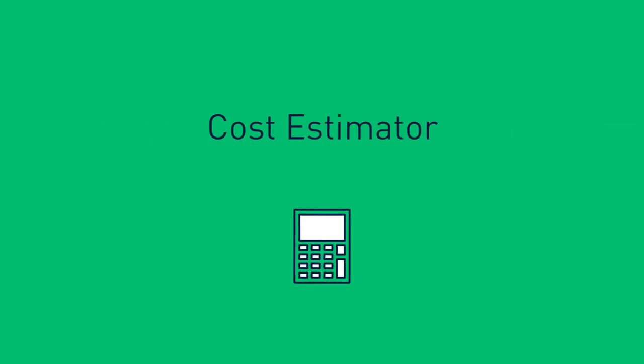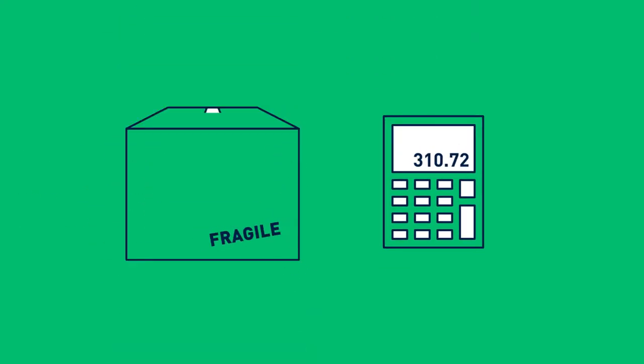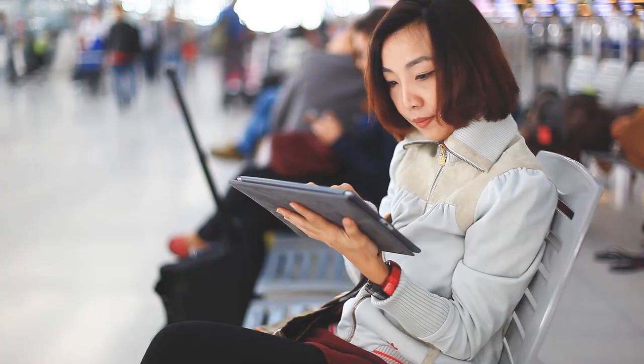We all know the most expensive part of a relocation can be the taxes, but there are so many other things to account for. Now you can accurately plan ahead with our cost estimator tool.